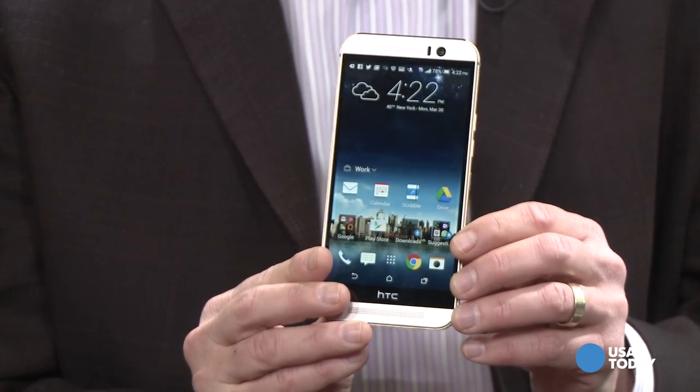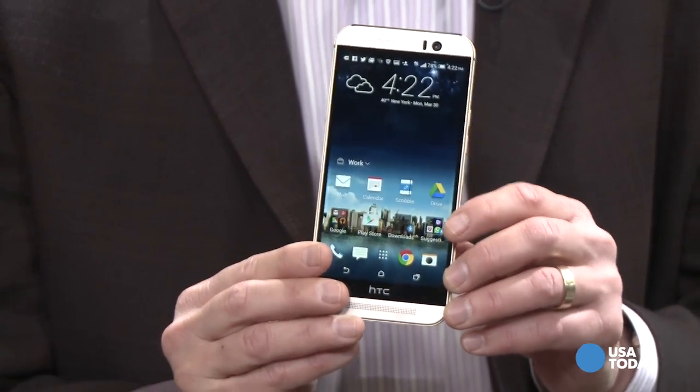Hi, this is Ed Baig with USA Today. HTC has built a reputation in the last few years for producing beautiful hardware, really nice phones, and they don't sell particularly well. Now we have the new HTC One M9 — that's the latest flagship from the Taiwanese company.